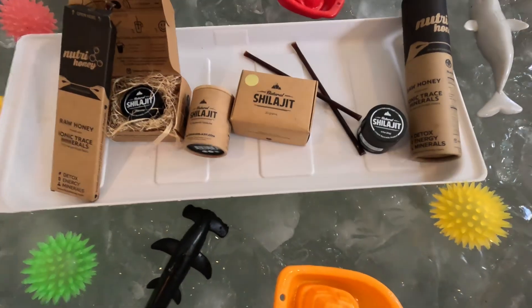Hey everybody, welcome to Brother X. I have a special episode for you today. This is brought to you by Natural Shilajit.